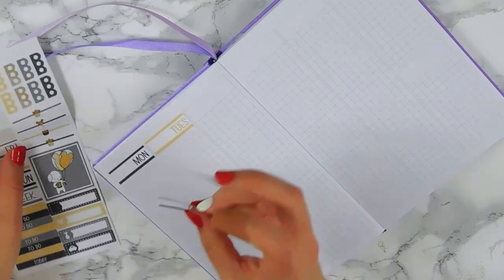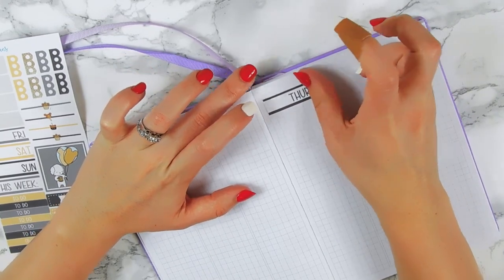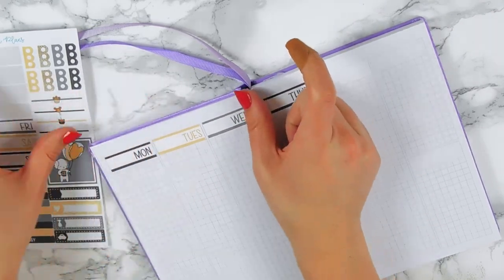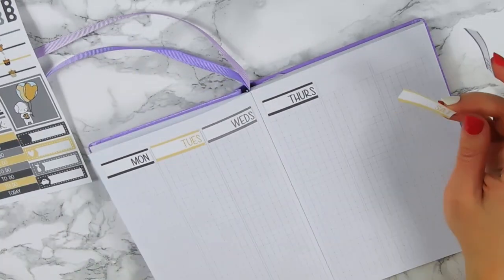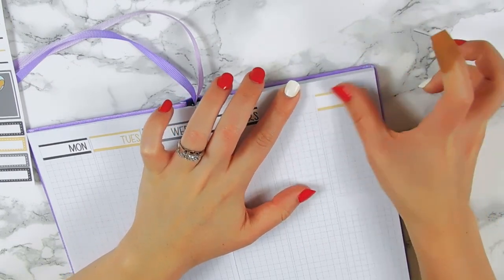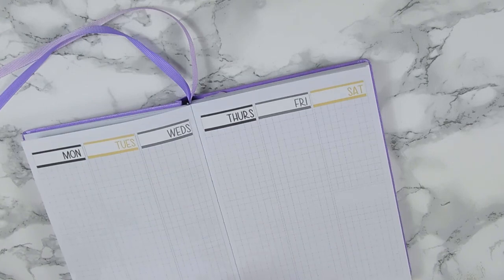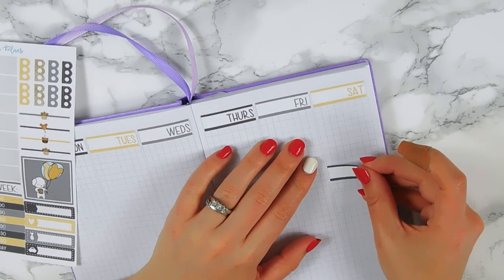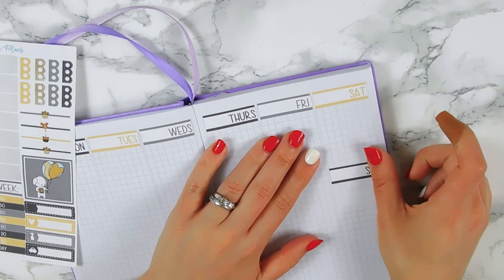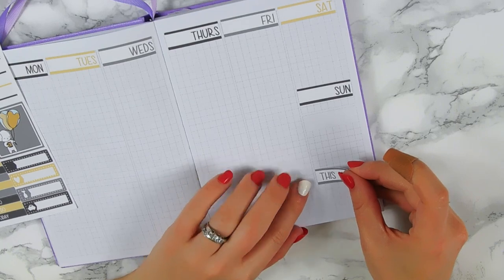It actually worked out perfect that I'm using this kit this week because we're going to Disney. I feel like the last few weeks I've been going almost every week, which I'm not complaining about. The past couple years we've had passes but don't really utilize them fully — maybe once a month. This year I want to go as often as possible, especially during festivals. Right now they have the Festival of the Arts, which is my favorite — I think it has some of the best food of all the festivals.